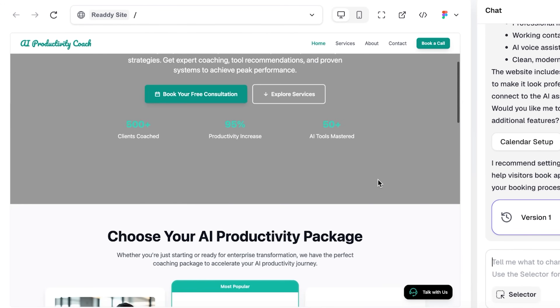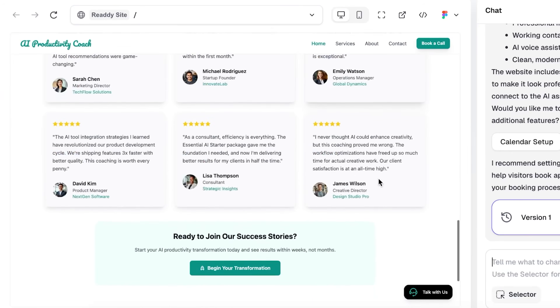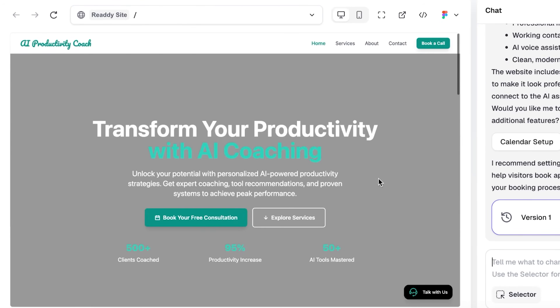Here's the full site — it's live in the editor. It's fully responsive, works on desktop, tablet, mobile. It looks professional. And I didn't touch a single line of code.